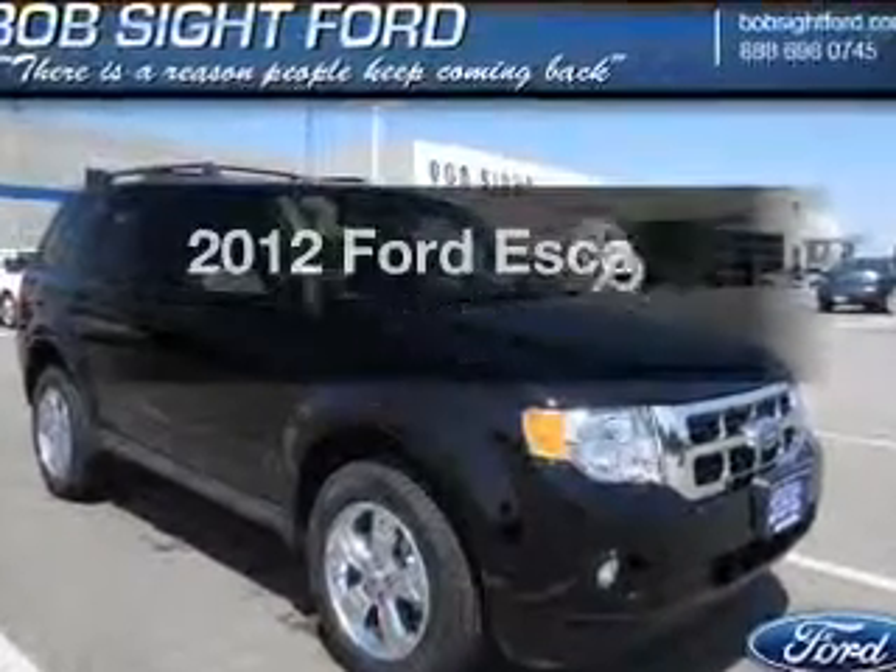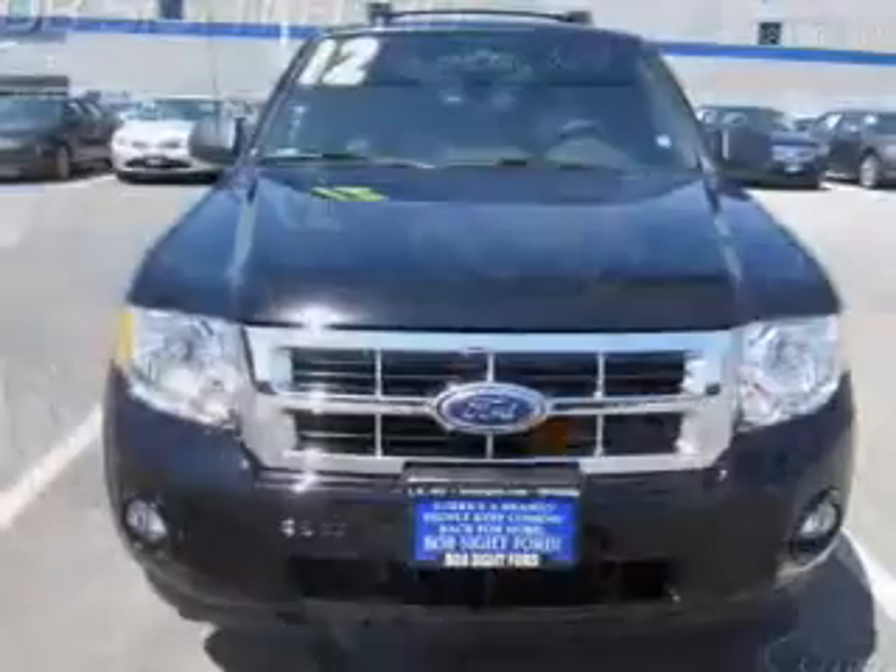Introducing the 2012 Ford Escape — everything you need under one roof with this great vehicle.